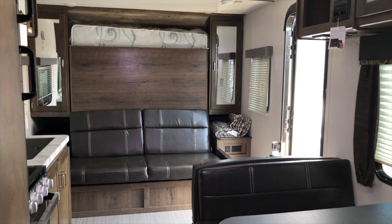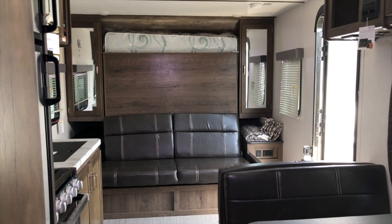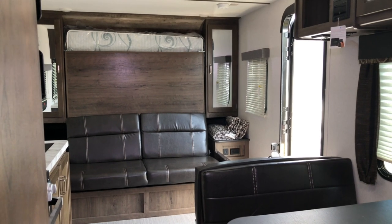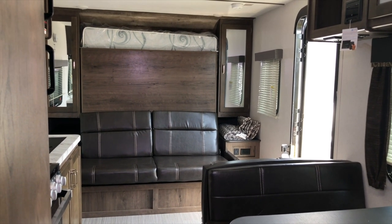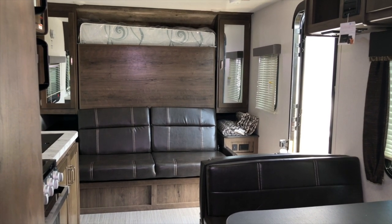We suggest making a call and booking an appointment so we can give you our full attention. Get a hold of us — you'll see all the numbers on the screen and on our website. Have a great day, and stop by to see all the floor plans available now.